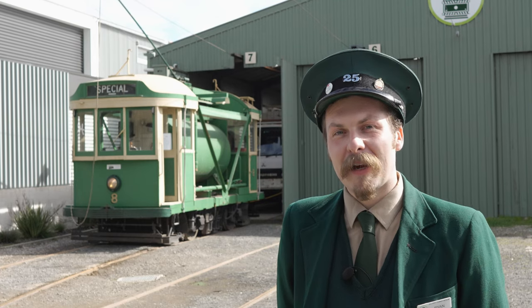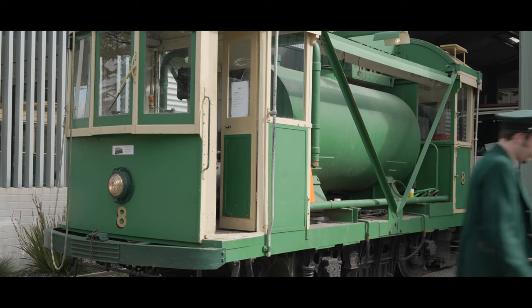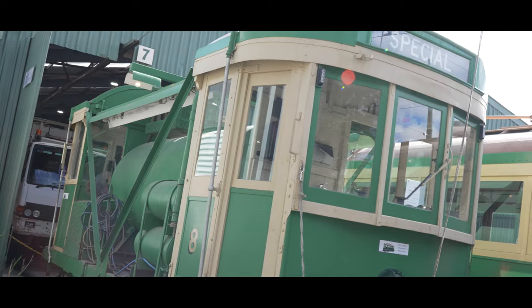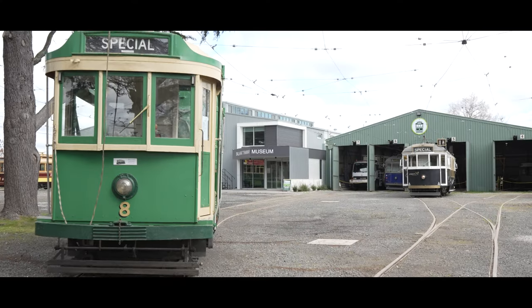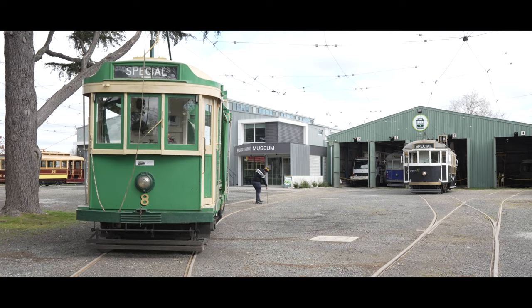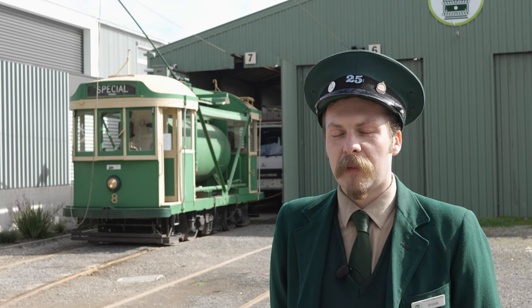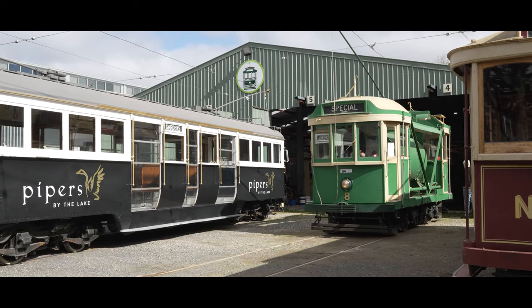The tram that you see behind me is tram number eight in our fleet. It was originally built in the 1930s for the Melbourne Tramways as a track cleaning tram, or a scrubber car as they were called. It has a water tank in between the two cabs which sends out water to clean out dirt from the grooves in the rails. It also has some special blocks that get applied onto the rail head to clean them of dirt and rust and so on.